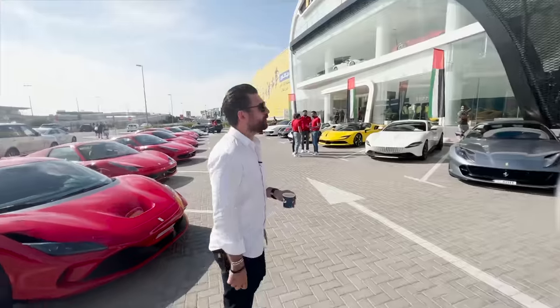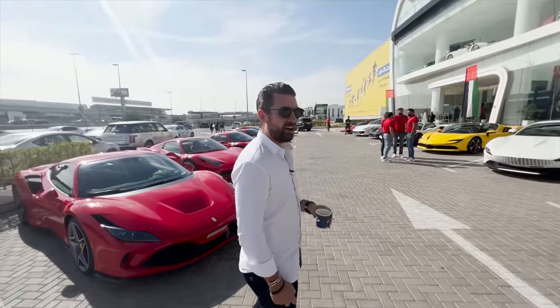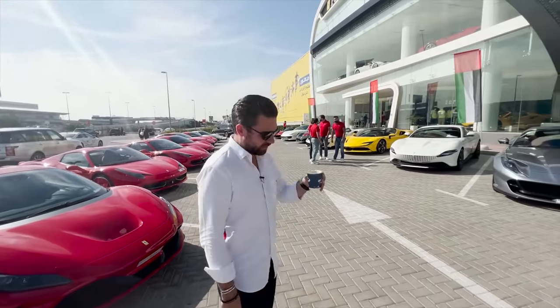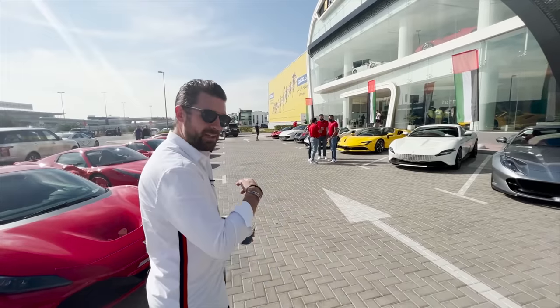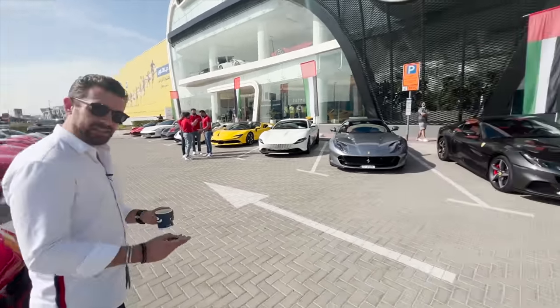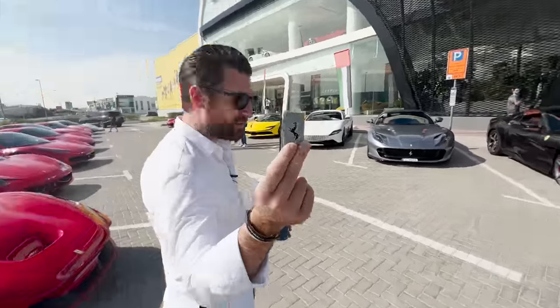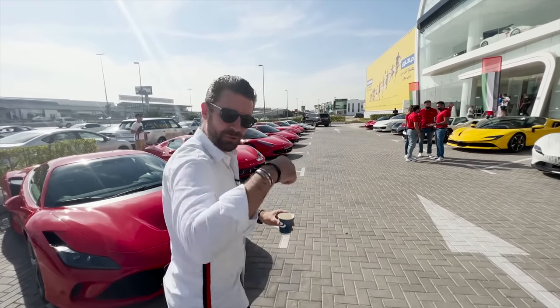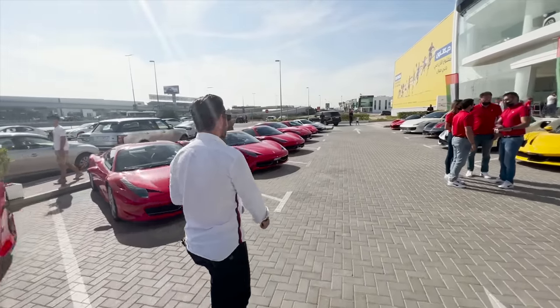Good morning, welcome to Ferrari Dubai where we're kicking off the beginning of the final Formula One Grand Prix race with some awesome Italian coffee and some of the best Italian cars — one of which is ours for the next three days. I have the key here to that giallo yellow Ferrari SF90, but join me up this line because we have some serious kit.